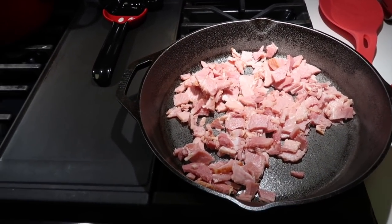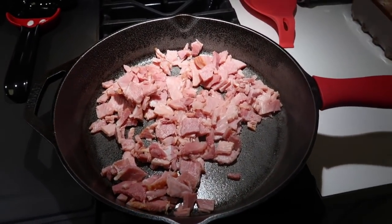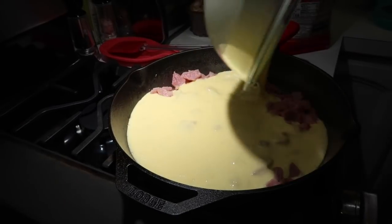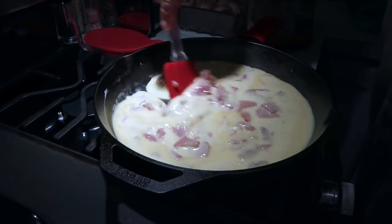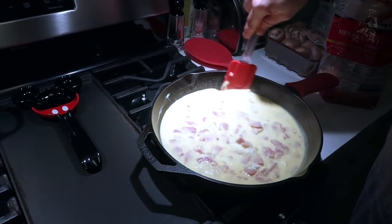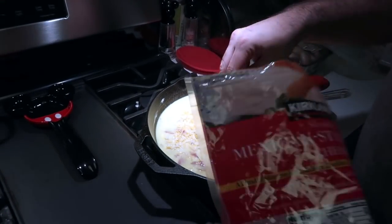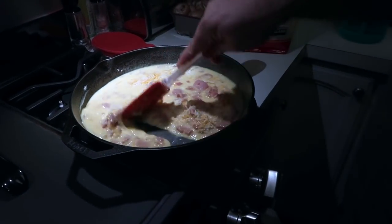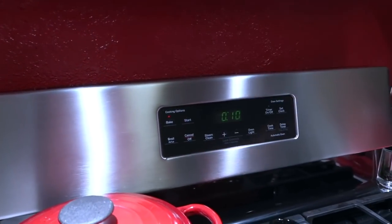Now back to the frittata. The ham is already cooked but I've got it in the cast iron pan on medium-high. My oven is preheated to 350 degrees. Stirring the ham around — it looks good. Now we're adding the eggs in. For a frittata, you don't fully cook it on the stovetop — you just want the eggs to start to cook. Adding cheese stirred in, plus more cheese on top, then this goes in the oven at 350 for about 10 to 12 minutes.